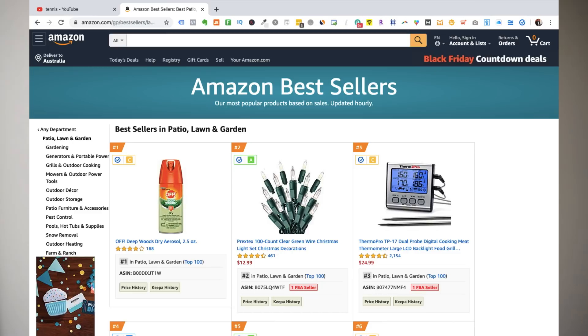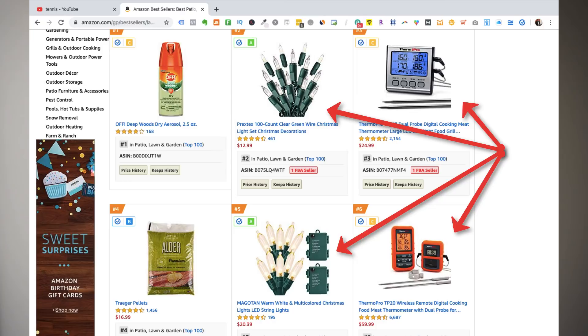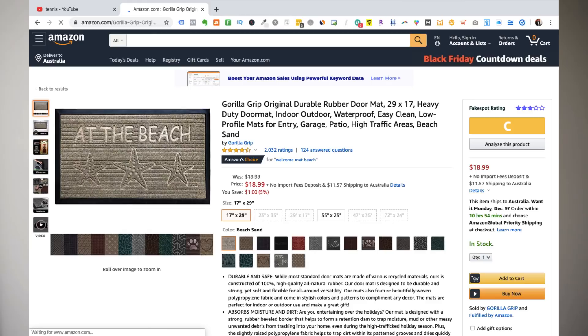Amazon has a top 100 for each category of products. Here we are in the patio, lawn and garden category showing the top 100 products. We avoid the first four products because two have chemicals and the others have electrical characteristics. The rubber doormat is a potential product because it has demand, it is in an easy category, and does not have any of the item characteristics I told you to avoid. Now we need to make sure we don't pick a product that has too much competition and avoid saturated markets.